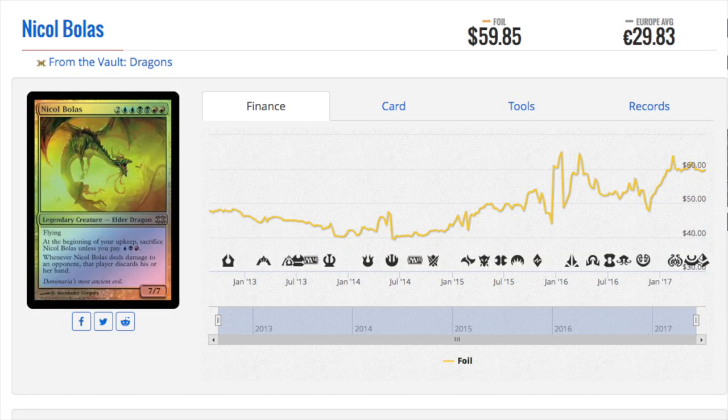Hey guys, today we will talk about seven foil prices that have hit very interesting price points. So let's talk about Nicol Bolas from From the Vault: Dragons.